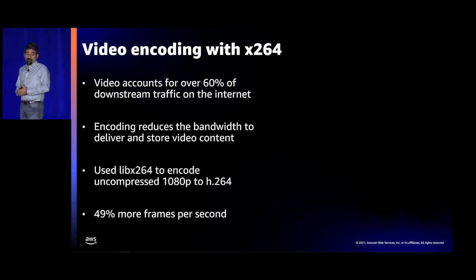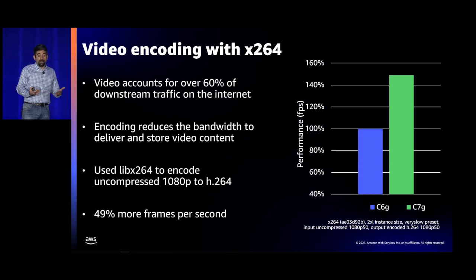There's a lot of video being transmitted across the internet, and encoding is a large portion of cloud-based workloads. We used LibX264 to encode uncompressed video with a very slow preset for the highest quality, and we see 49% more frames per second encoded on the Graviton 3 system versus the Graviton 2 one.